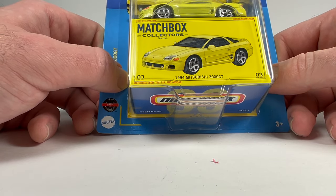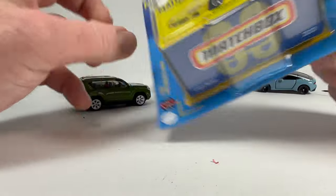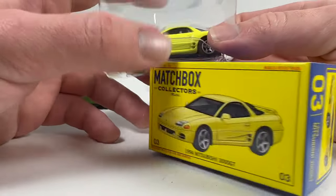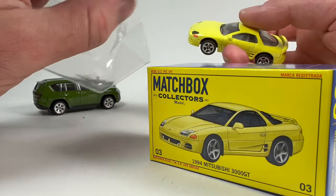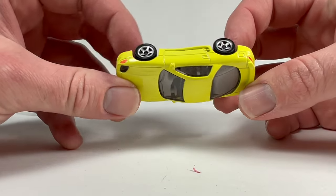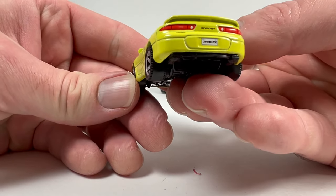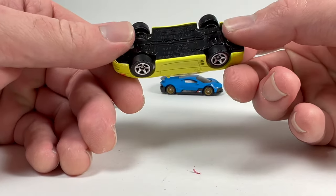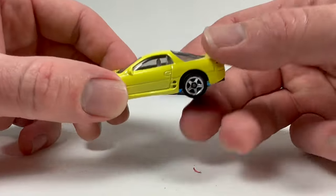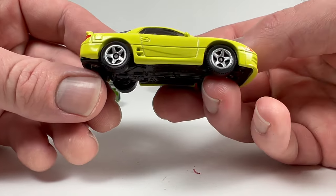My favorite in the Matchbox Collectors set is the 1994 Mitsubishi 3000GT in yellow. It gets the new rubber tire wheel that looks like a basic wheel but isn't. This was originally a basic casting that's now getting some premium treatment. It's one of the coolest castings that's come out from Matchbox in the last year or two — 2021 is the copyright date. I like this quite a bit — very neat.